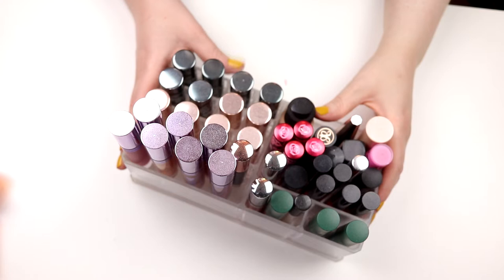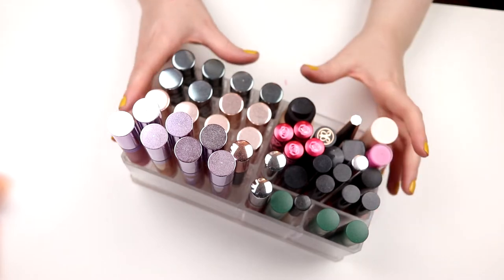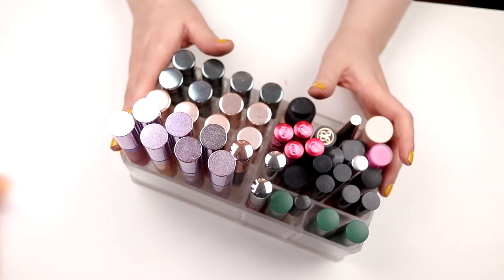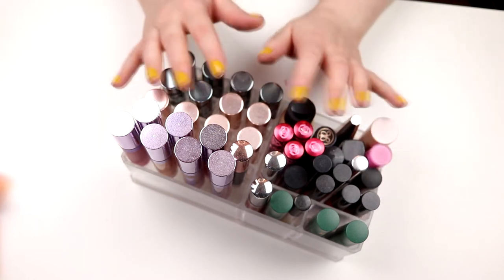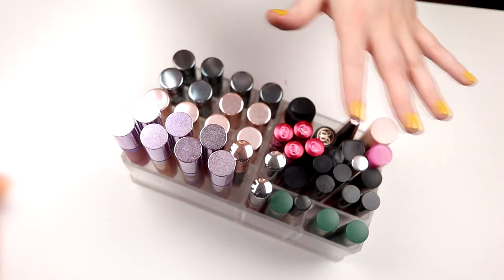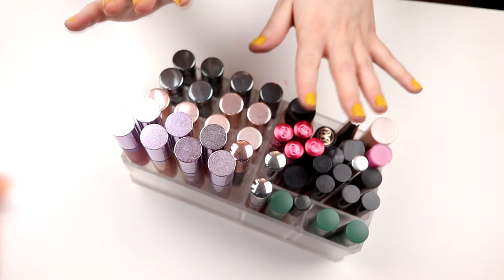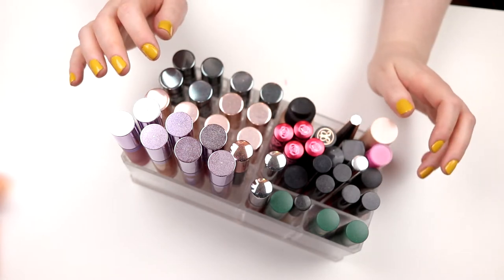If you want to see me go through my lipsticks, just keep on watching. I don't have a beauty room — I have a small apartment, so it's not going to be perfect. These are filled with like pollen — I don't even know if that's what it's called. I think we'll just get started.